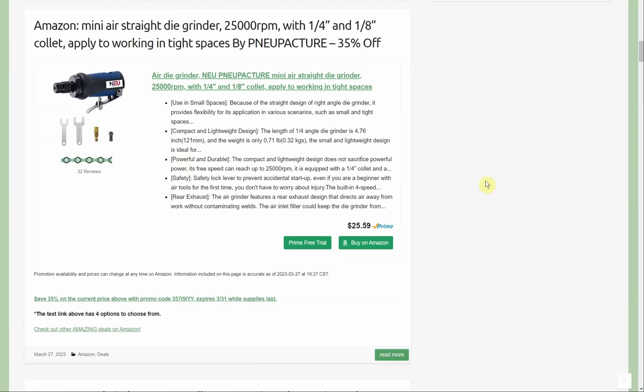Here we have the mini air straight die grinder, 25,000 RPM, quarter or eighth-inch collet, designed for working in tight spaces, by New Pacture — 35% off. Started at $25.59, which is already pretty cheap, then take a third off for a really good deal. The link has four total options including a right-angle version — they're all die grinders.